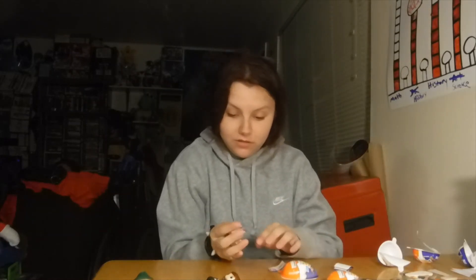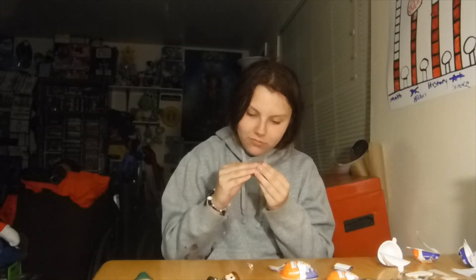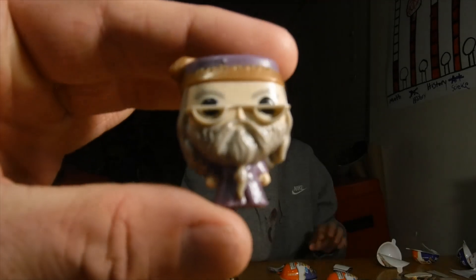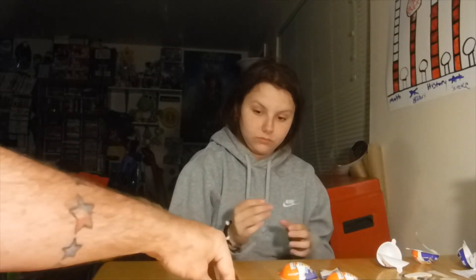Old dude — Dumbledore. I don't watch Harry Potter. Let's line these up and move the camera so we can check out the full haul of characters.